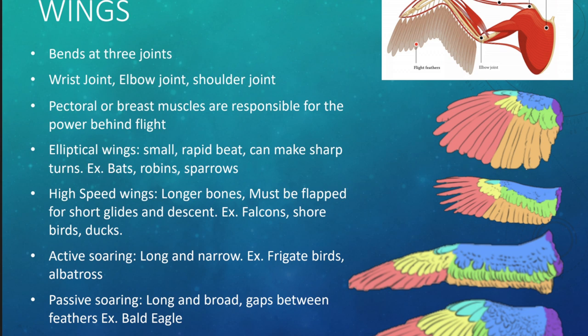Bird wings bend at three joints, similar to us: the wrist joint, the elbow joint, and the shoulder joint. The first wing type is the elliptical wing, which has small, rapid beats that can make sharp turns. Examples are robins and sparrows. They have very small bursts of speed and can move really quickly and easily.